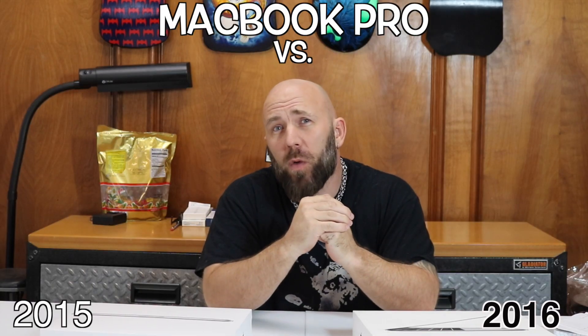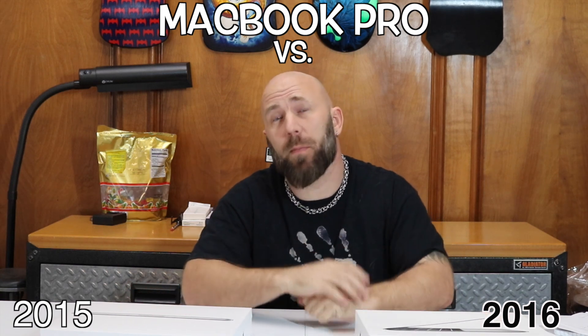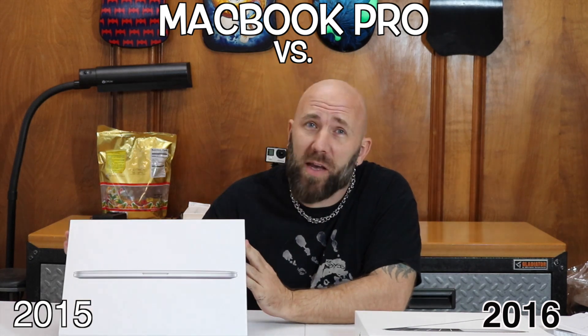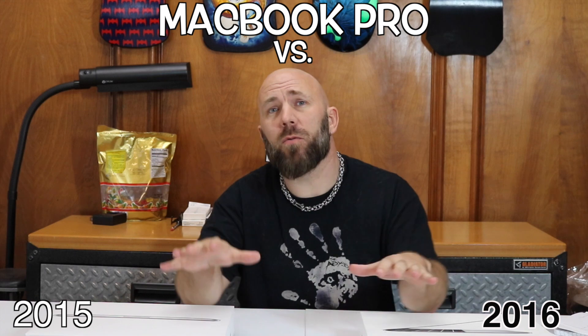It's been a full week or more now since I've picked up the 2015 and 2016 MacBook Pro. These are both the base models — this is the base model 2015, and this is the base model 2016. I've been using them mostly for Final Cut Pro, so I'll be discussing them with that in mind. I've made a little cheat sheet on some things about both of them.